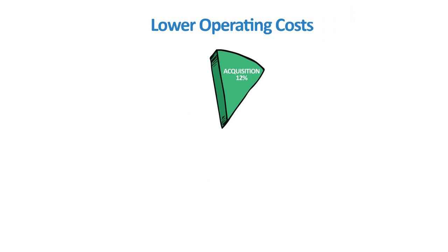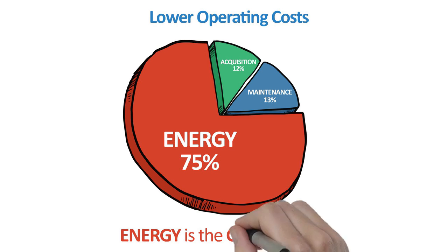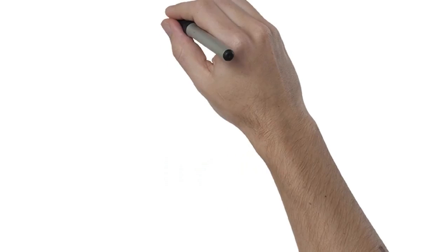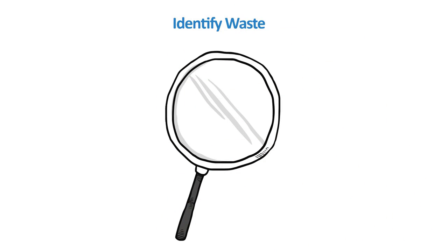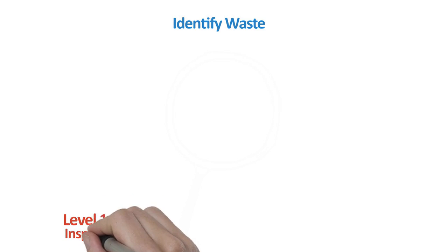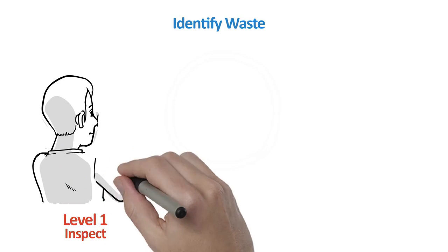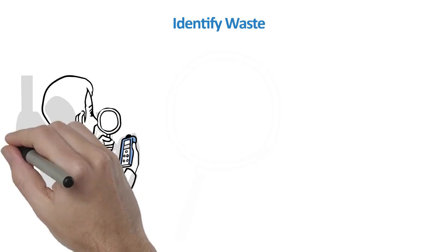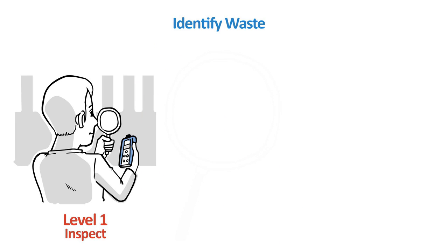Lowering operating costs starts with identifying the opportunity. In compressed air, the greatest cost is not for acquisition or maintenance, but rather energy. Reducing energy costs represents the greatest opportunity to reduce overall cost associated with compressed air. Energy associated with compressed air is frequently overlooked. Identifying waste is the first step. Level 1 is by simple observation, conducted at no charge by a local compressed air systems engineer. Ultrasonic leak detection could also be employed — leaks can represent up to 50% of energy waste in a compressed air system.